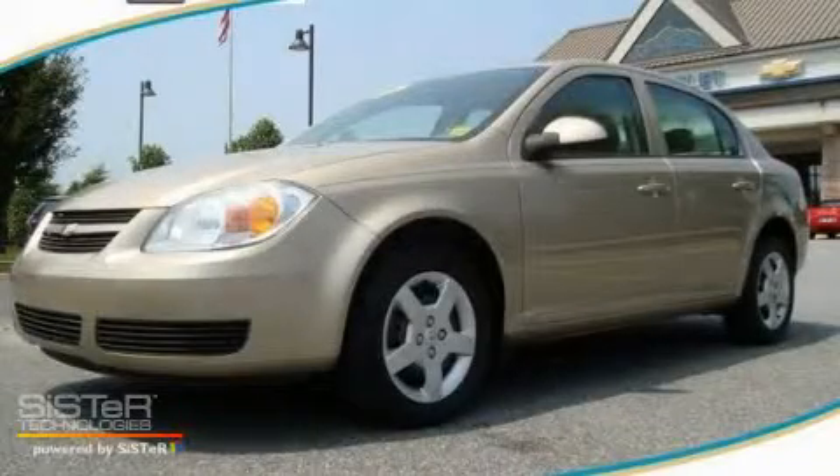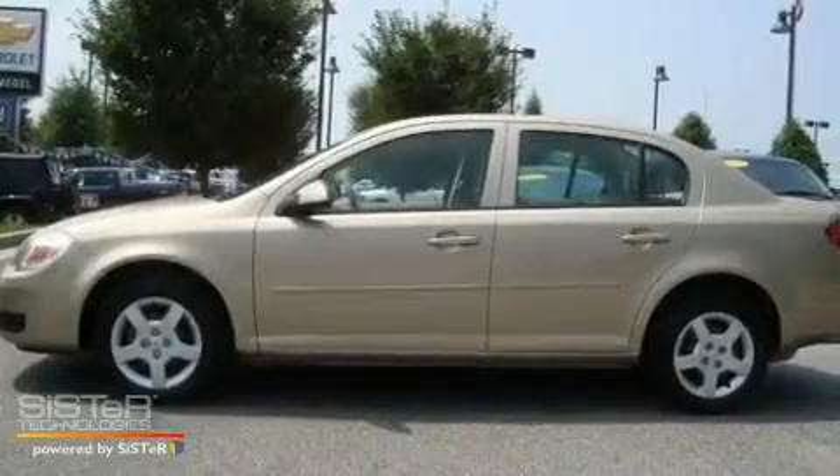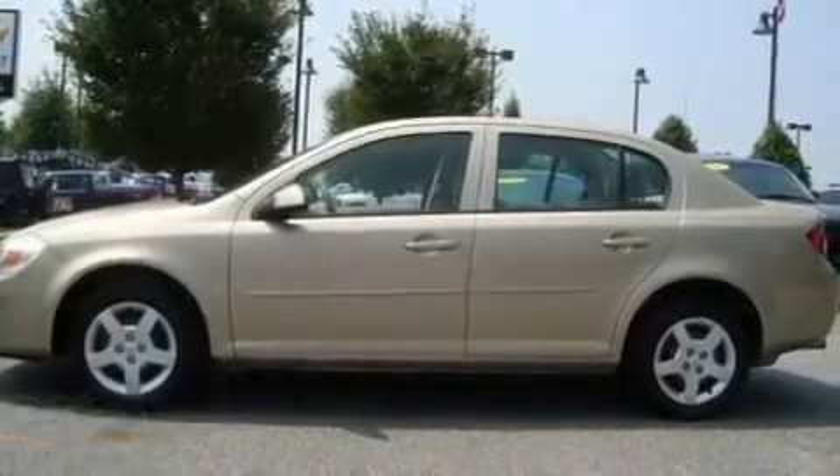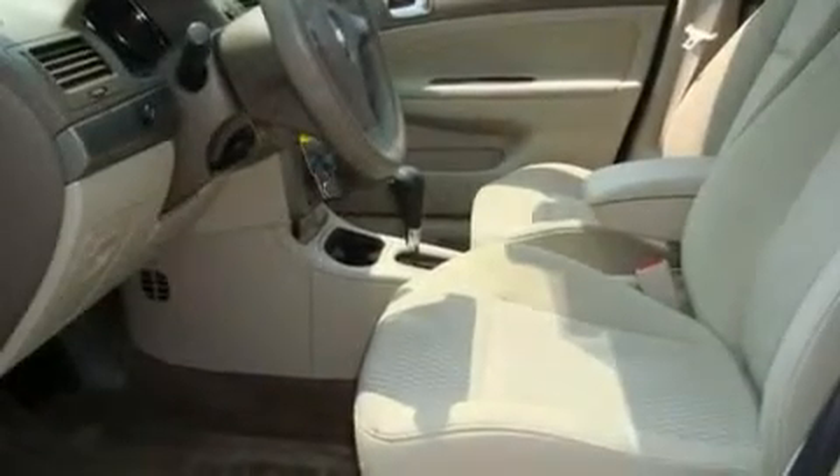This is a 2007 Chevrolet Cobalt. It has a 2.2-liter 4-cylinder engine and a 4-speed automatic transmission. Its top features include a keyless entry system and a CD player.